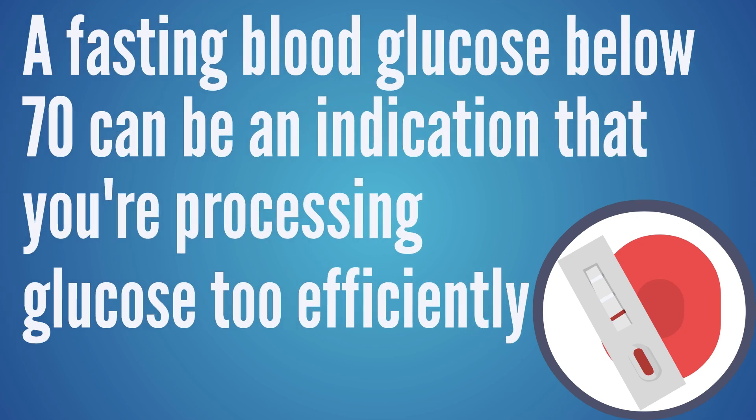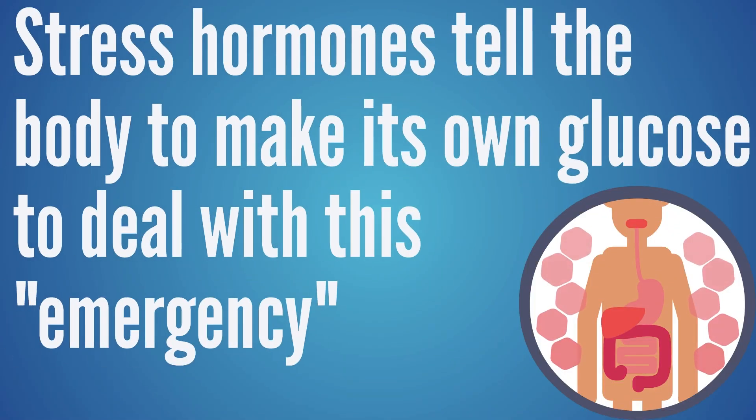When insulin is high, it removes the body's ability to access stored fat and burn it for fuel. So if you're not bringing in carbohydrates but insulin is still high from processing previous carbs, you have no fuel source. On the other side, if fasting blood sugar is below 70, you may be processing glucose too aggressively and creating sugar crashes. Those crashes raise stress hormones, which signal the body to make its own glucose to deal with the emergency — and that can raise insulin too, even without eating carbohydrates.